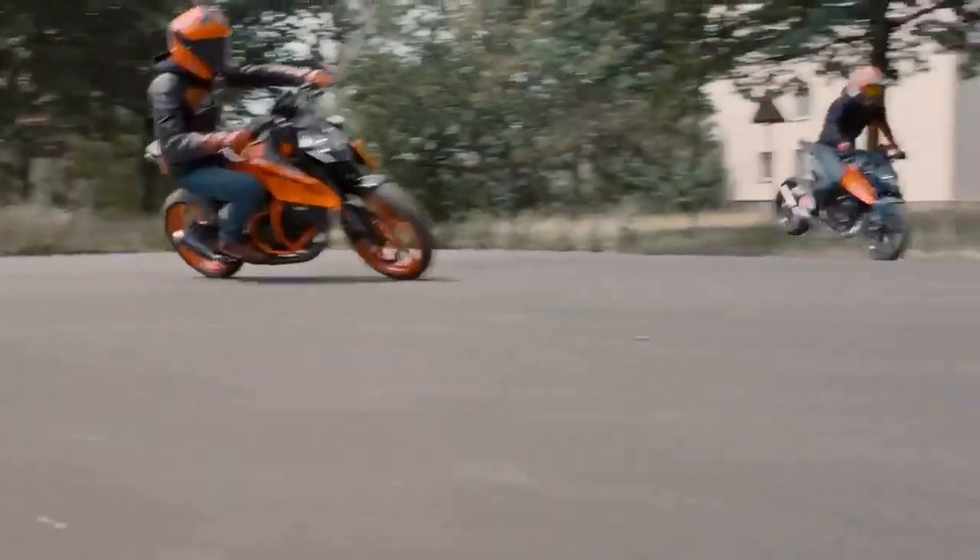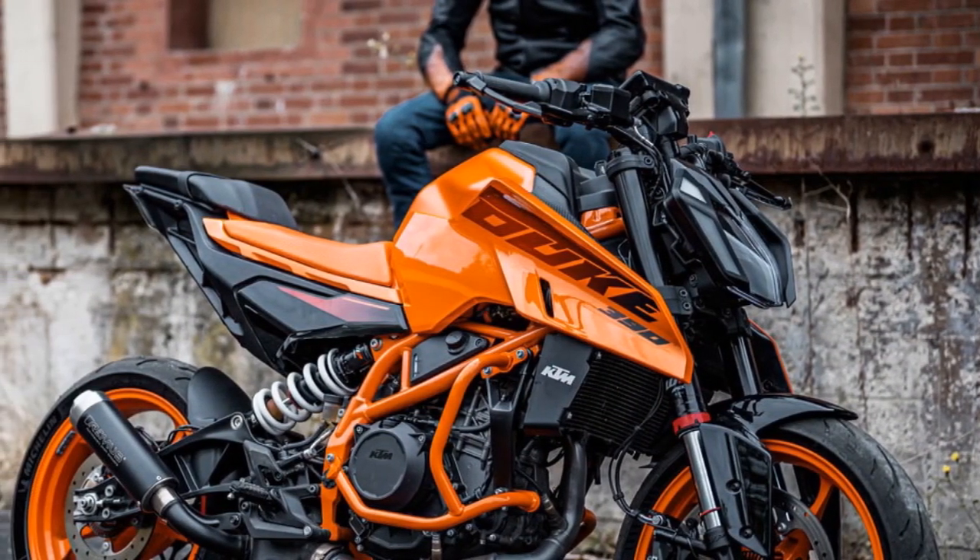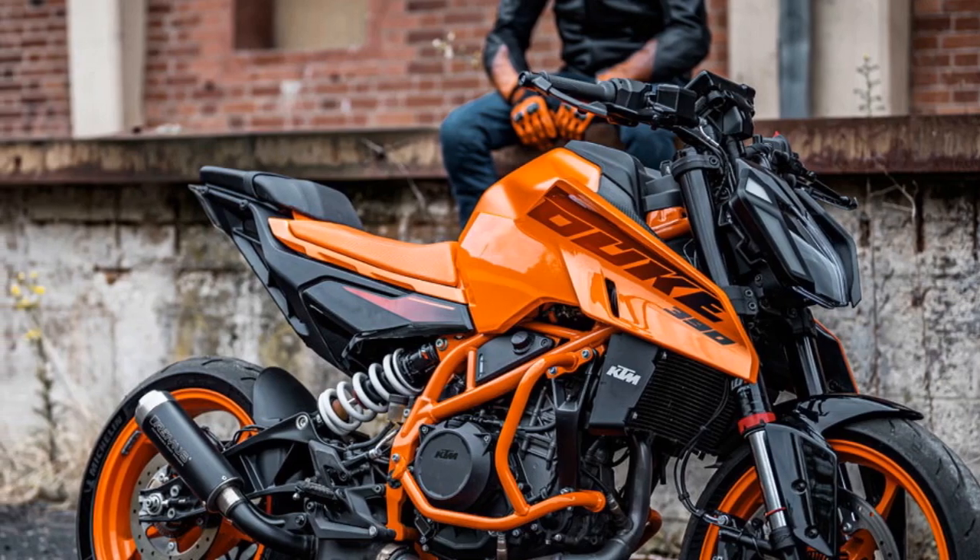Pros: Powerful engine, agile handling, sharp design, affordable price. Cons: Suspension can be harsh on rough roads, and fuel economy could be better.